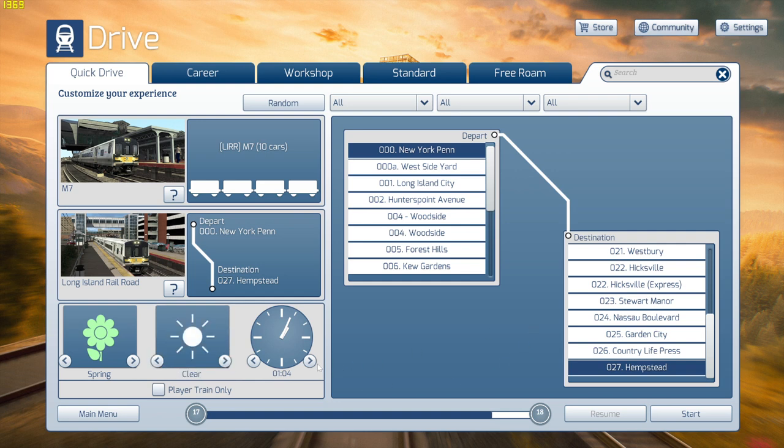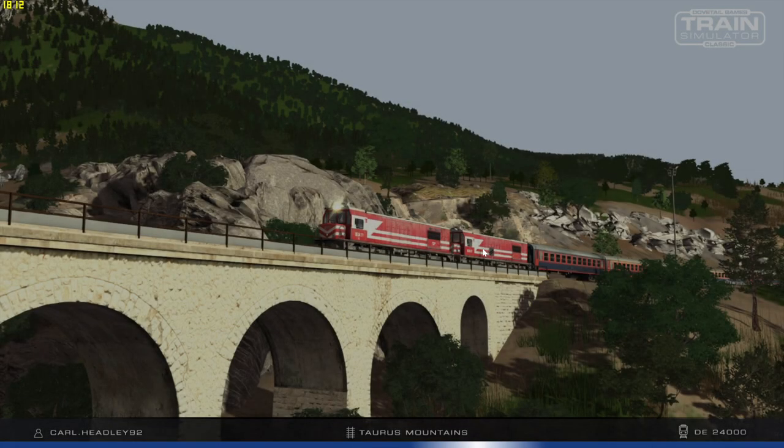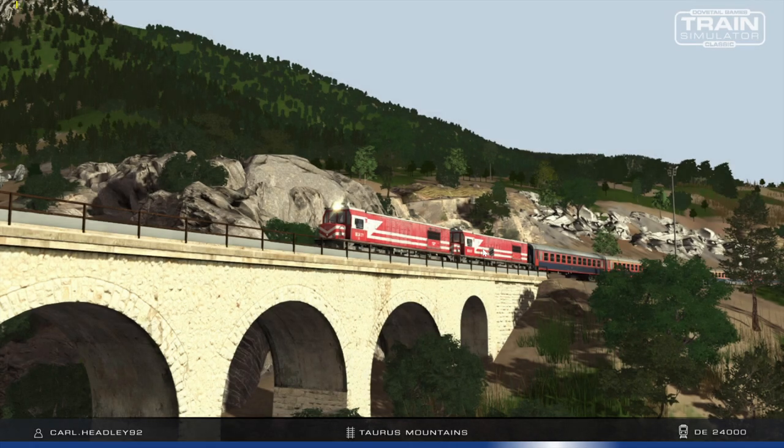Let's do Clear weather and 1pm — actually, 3pm, let's load up. So yeah, I have not played this game in a while, but I did buy some new train routes and I'm excited to check them out.